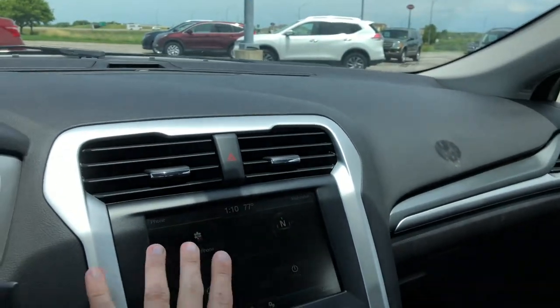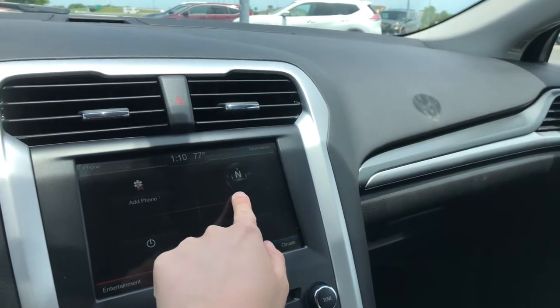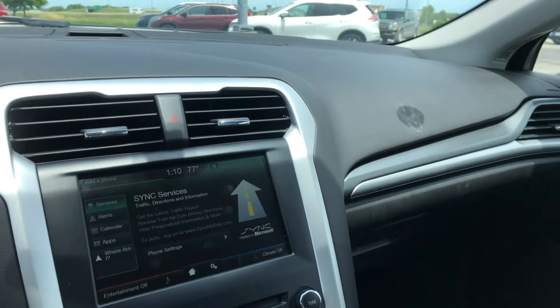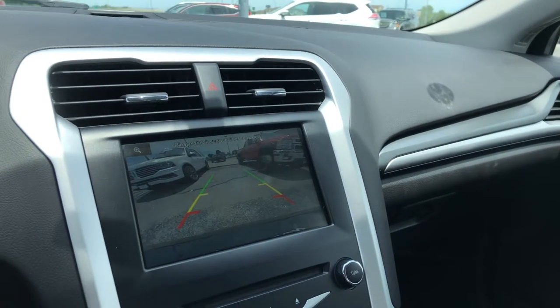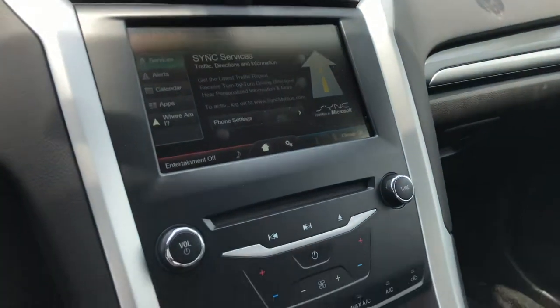You have a touchscreen and you can have navigation through your phone. Throwing it into reverse to show you guys that backup camera — big picture, great quality image.